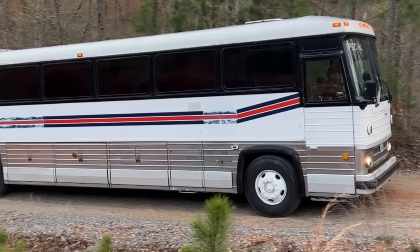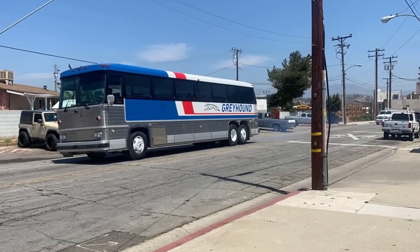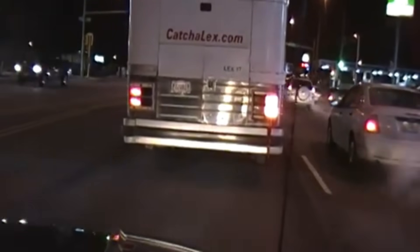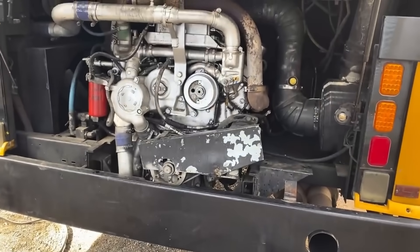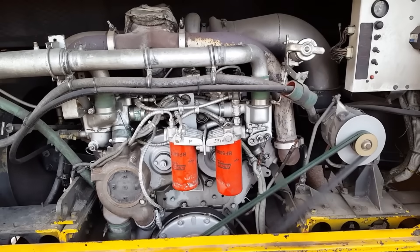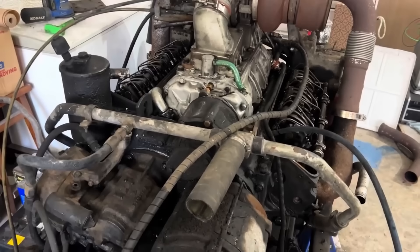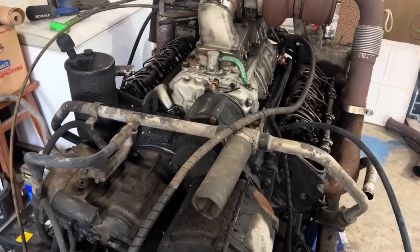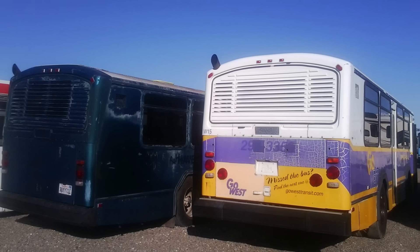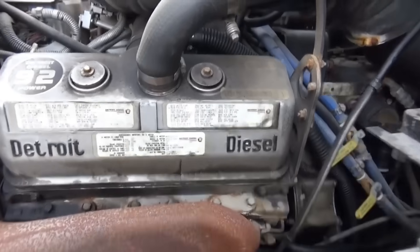Transit agencies leaned hard on these engines because they could take abuse. They idled in traffic for hours, climbed steep city routes, and restarted thousands of times a day. These engines worked through summers in Phoenix and winters in Minneapolis. When emissions rules tightened and fuel budgets got slashed, the 6V92 stayed in rotation because Detroit offered upgraded versions that met the new standards, and fleets could keep using the same basic platform without replacing their entire vehicle inventory.